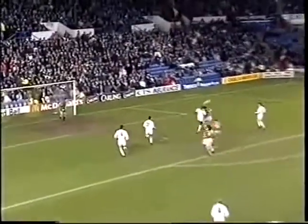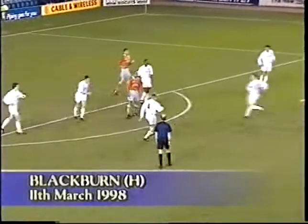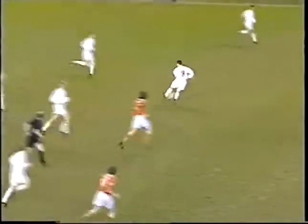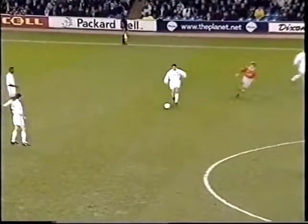Over the course of the Cup campaign, United had taken just seven points from eight league games, a dire statistic for a team whose only hope of European football now lay in its league position. The task ahead was clear and the players responded with a display that should have left no doubt at all about their determination.